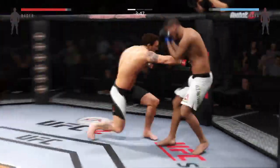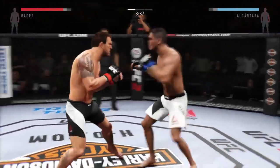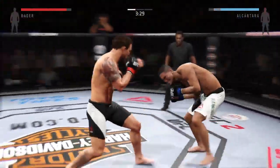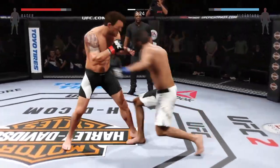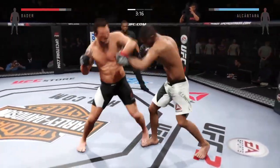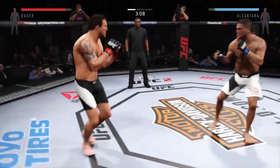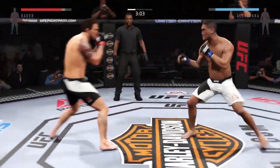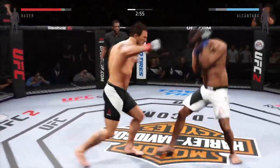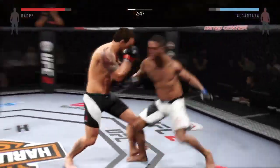Big uppercut! Vicious shot to the body! Good left hand! Big shot, just missed. Solid right hand! Big punch — turning into an all-out slugfest! Big straight punch — that caught him! He was looking for the knockout there. Big straight to the body by Bader. He's finding his rhythm here early in the round.